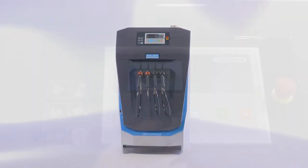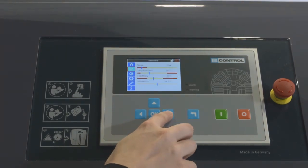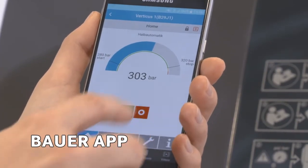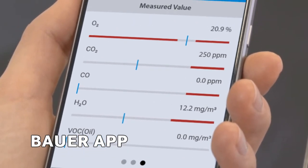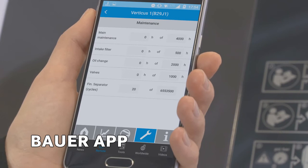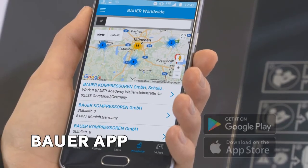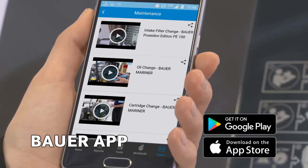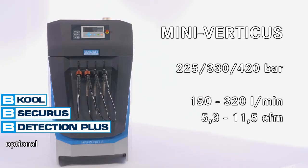The new intuitive B-Control Micro Compressor Control Unit displays all compressor functions and operating states. New on the compressor market: with B-App, your smartphone becomes a compressor remote control unit. Monitor key system values like air quality and final pressure, and view important maintenance information. The app incorporates a dealer search, calculation tools, and the option of playing service videos on topics such as changing filters or oil.